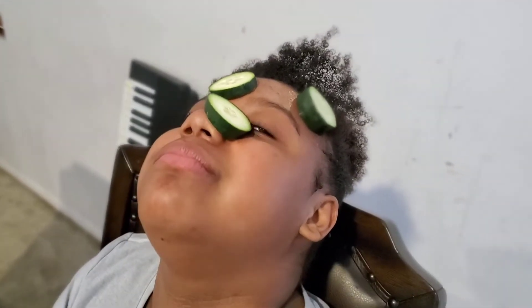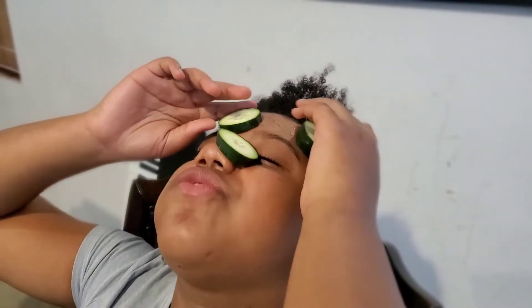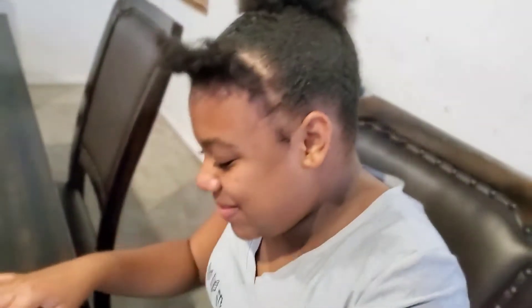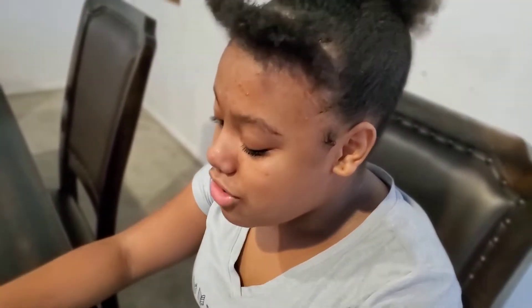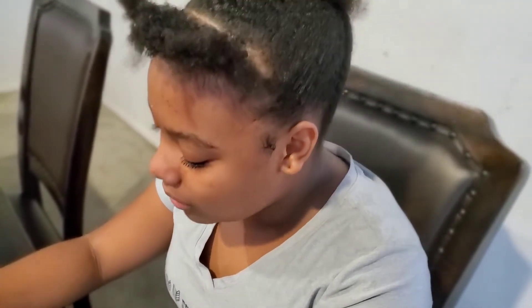We'll be back guys, I gotta help her out. You're supposed to do this for how long? Five to seven minutes — as long as you don't eat them, you have to do this for five to seven minutes. Let's cut them thin — we'll be back guys, I'm gonna help her put this on and leave it on for five minutes.